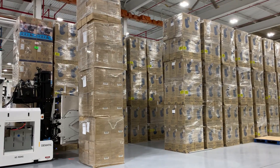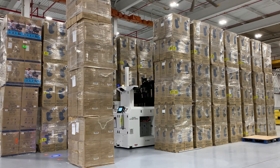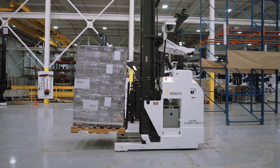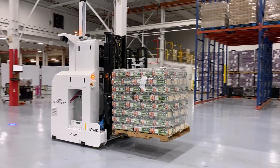As you can see, Dematic systems provide operational value for production and distribution intralogistics. Let us design, build, and implement an automated guided vehicle system for your operation.